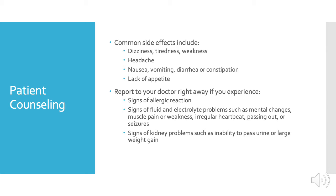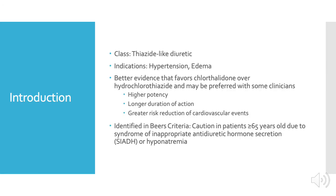Severe side effects include signs of allergic reactions, signs of fluid or electrolyte problems — which include mental changes, muscle pain or weakness, irregular heartbeat, passing out, or even seizures — as well as signs of kidney problems such as the inability to pass urine or large amounts of weight gain over time.